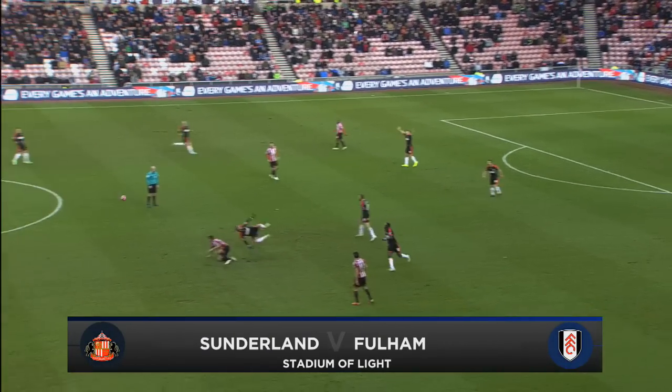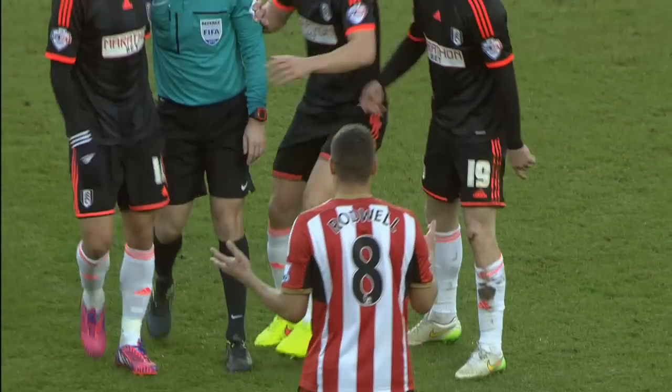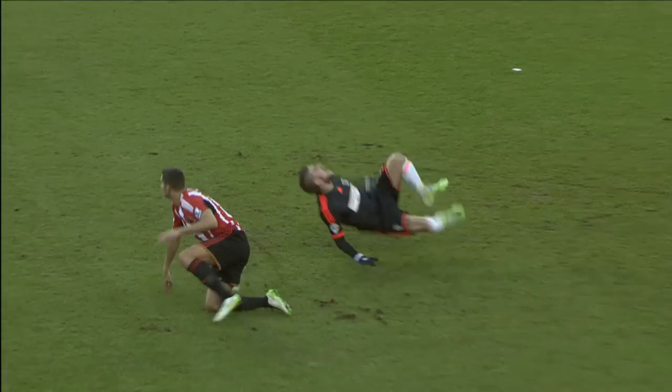Rodwell — one challenge and then the other. Staffelidis is the player that's on the ground, and that was high. The Fulham players are suggesting that could be red, but it's a yellow card for Rodwell.